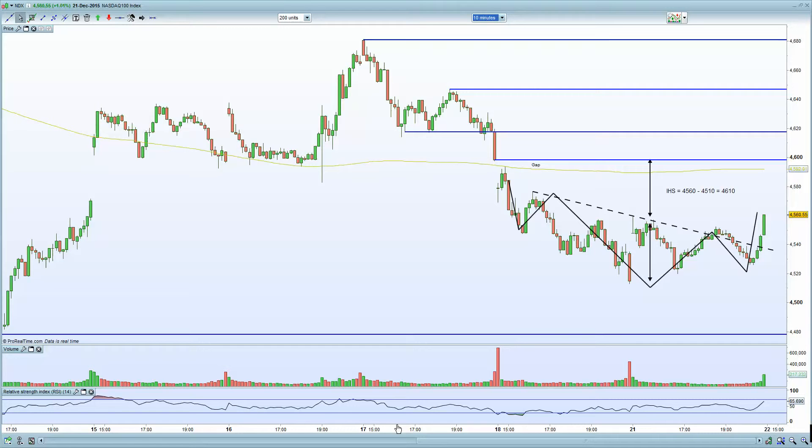That will obviously lead the European indices higher as well. We've had stronger German data out today — German consumer confidence data was certainly stronger than expected. We had UK consumer confidence data stronger than expected. We had CB leading economic index data out overnight, certainly stronger than expected out of China as well. So overall, net-net positive, especially in terms of GDP, and that should obviously help commodities and equities move higher.